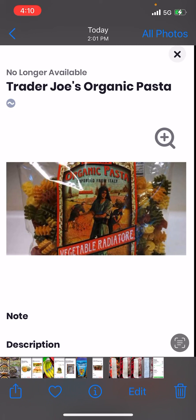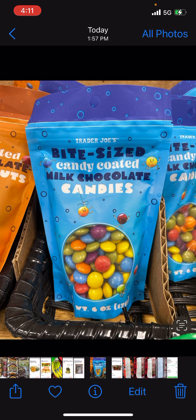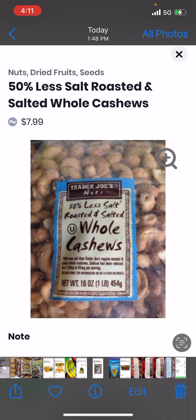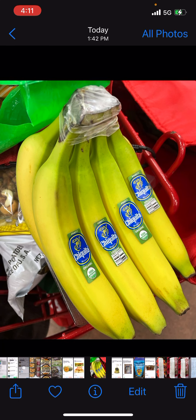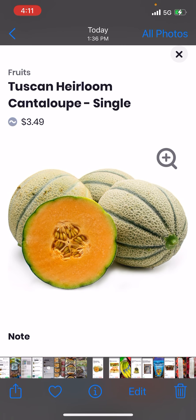I took a bunch of copies of the receipt. With Trader Joe's, they didn't have any more organic pasta — the one she wanted. I had to take pictures of the products. They didn't have those either, so she ended up getting bananas. They didn't have these either. She was very upset about that, but the store was bare.